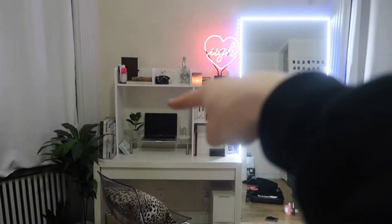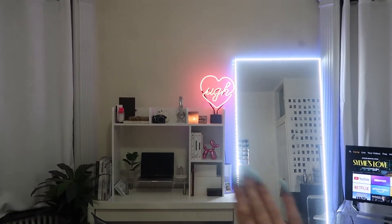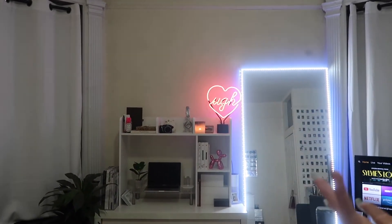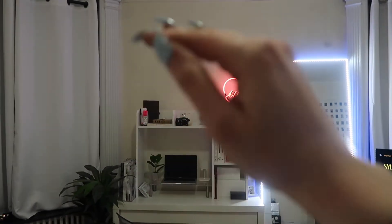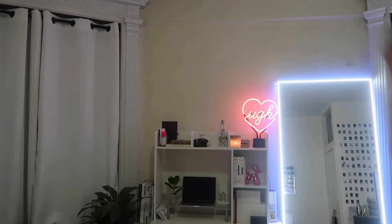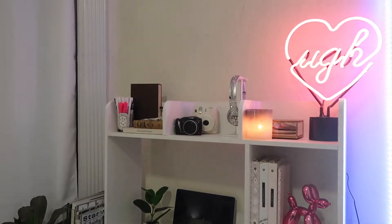Let me step all the way back so you can see how high the ceilings are. I had that big Stendig calendar there before, which is a beautiful piece, but I really needed the wall space for shelving. I didn't want to put shelves into the wall because I want to move this year, so this is a good easy in-between solution.